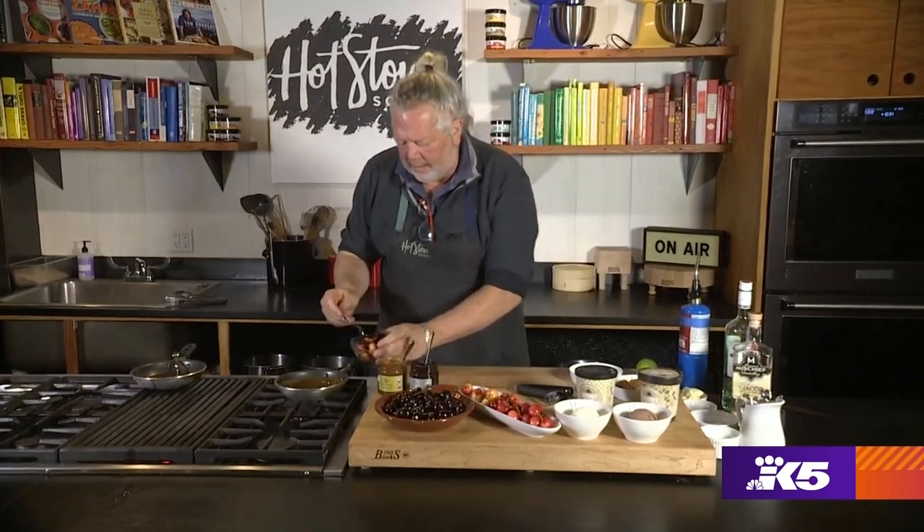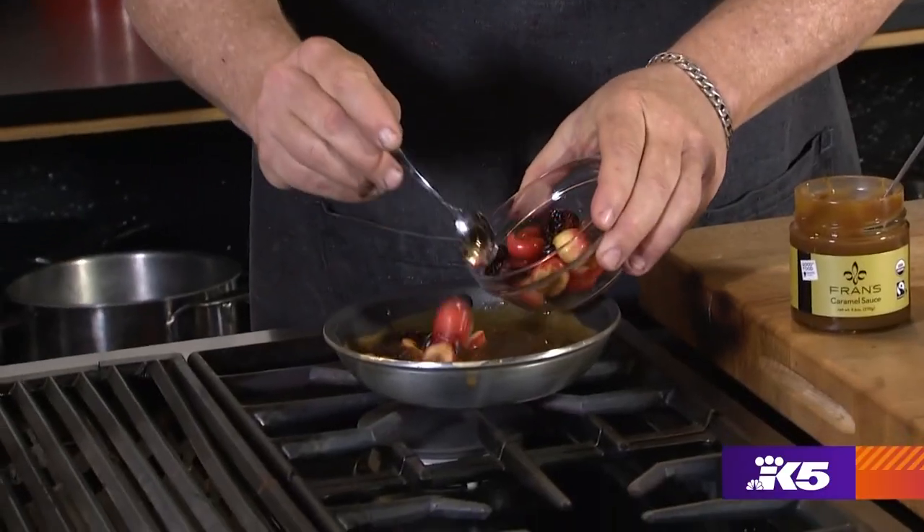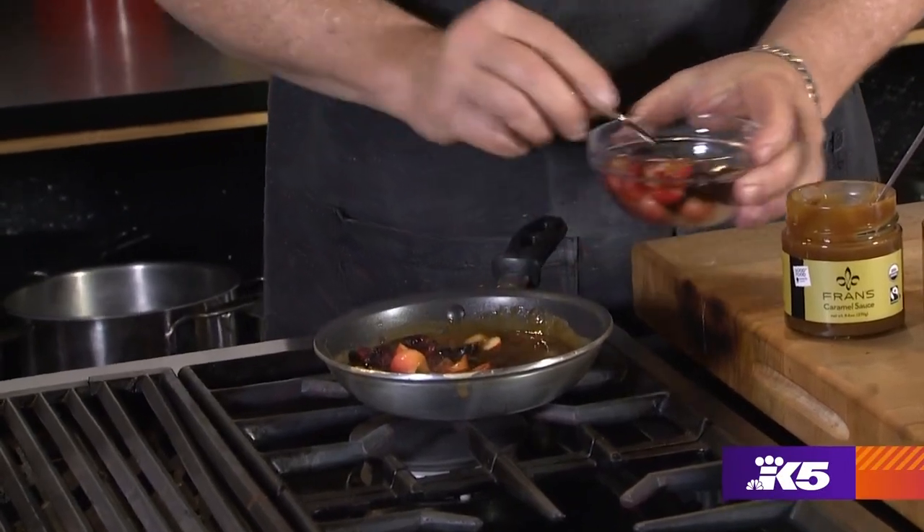The other thing that does is it burns the alcohol off — which is great if you want to give this to your kids and you're concerned about that. And into that hot caramel go our cherries. There's one dessert that looks so good!